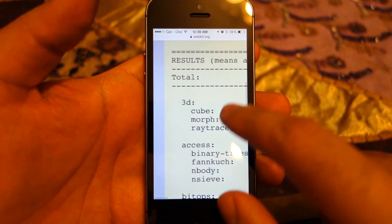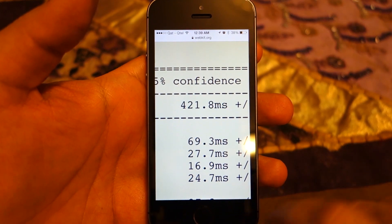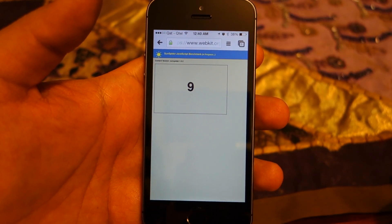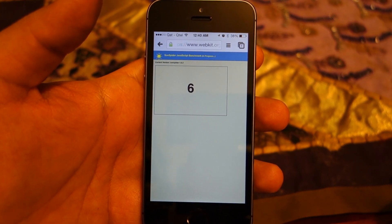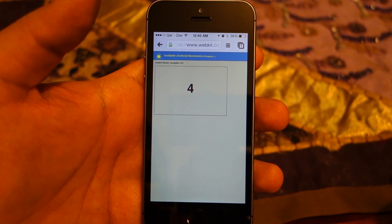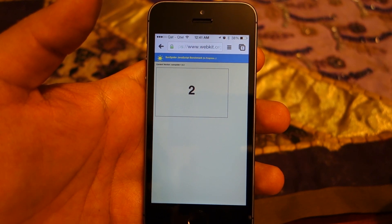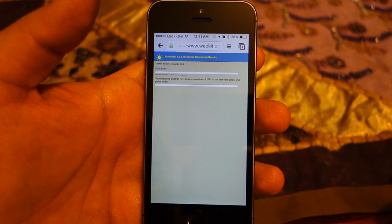It runs pretty well and scores great — 421 milliseconds only. Now let's run the same benchmark on Chrome, and you will be able to see that Chrome will be much slower, since this is the time required to run the JavaScript code. So a shorter time — a lower score — is better.